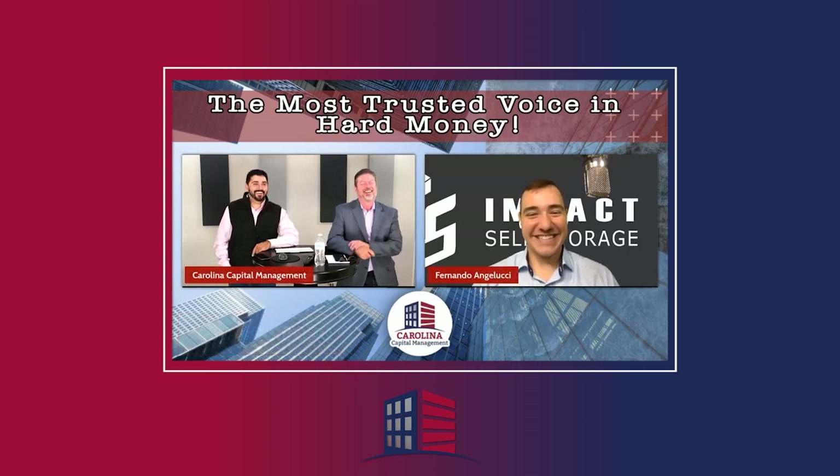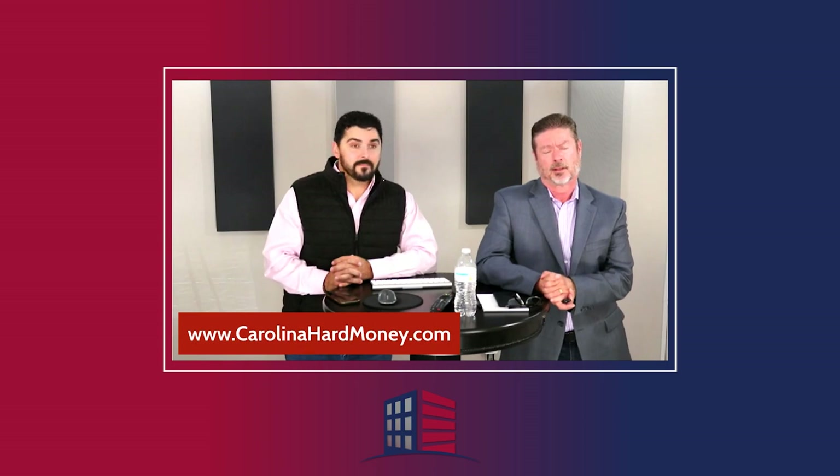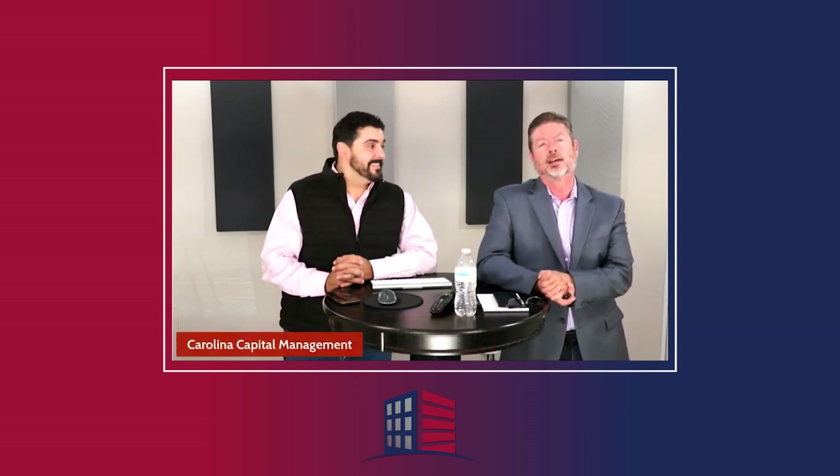Thanks again, Fernando — have a wonderful day. Probably see you in December if we don't talk before then. Folks, thank you once again for joining us on the Passive Accredited Investor Show. We are Carolina Capital Management, lenders in the Southeast for real estate investors. If you're interested in borrowing money, go to carolinahardmoney.com. If you're a passive investor looking for passive returns, click on the accredited investor tab or go to Fernando's website. Don't forget to like, share, subscribe, hit the bell, sign up for Wednesdays with Wendy, and have a great week.